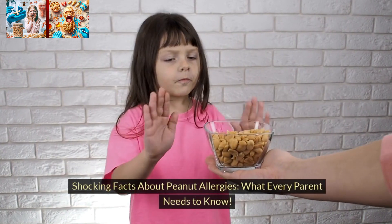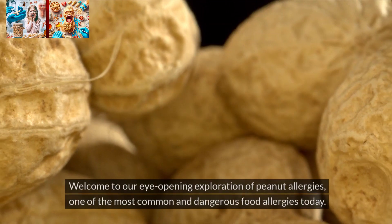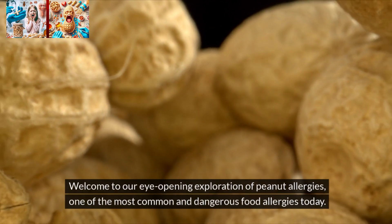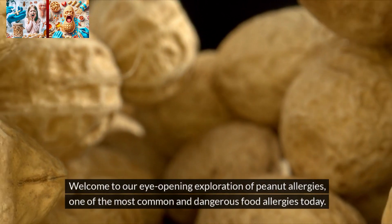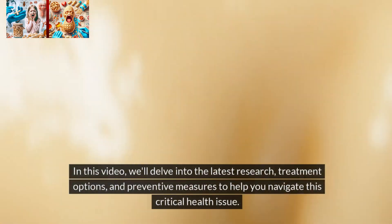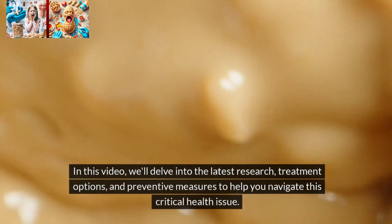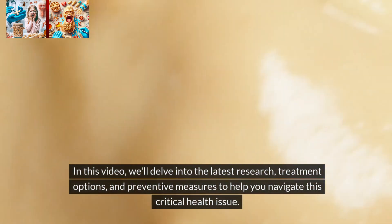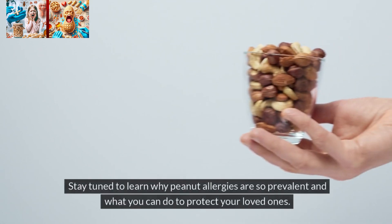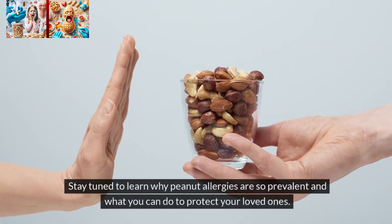Shocking facts about peanut allergies — what every parent needs to know. Welcome to our eye-opening exploration of peanut allergies, one of the most common and dangerous food allergies today. In this video, we'll delve into the latest research, treatment options, and preventive measures to help you navigate this critical health issue. Stay tuned to learn why peanut allergies are so prevalent and what you can do to protect your loved ones.